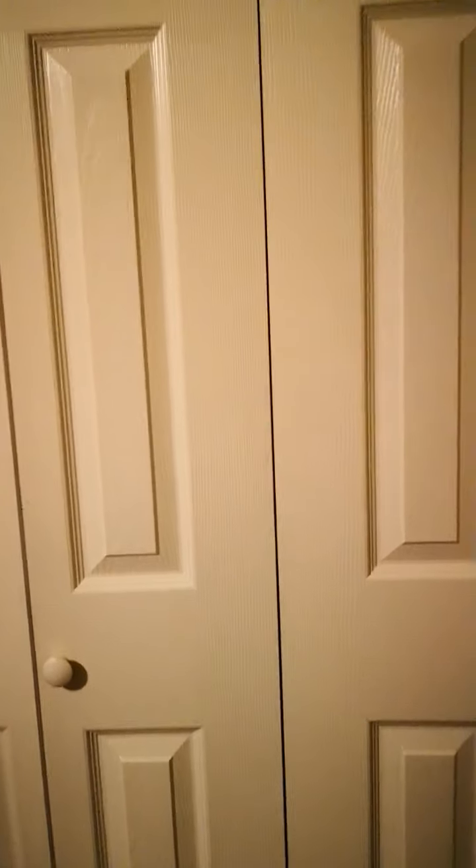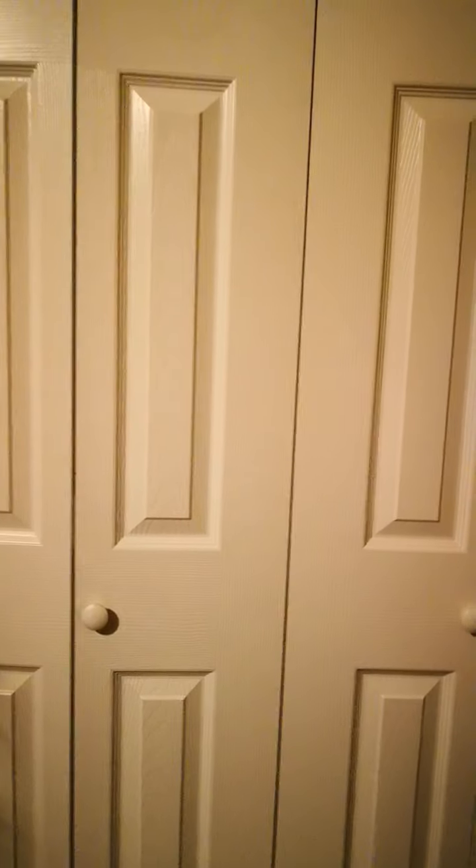The second closet in the second guest bedroom has all my winter clothes, and also things I'm buying little by little to send to the Philippines. I buy stuff and put it right here in this closet.